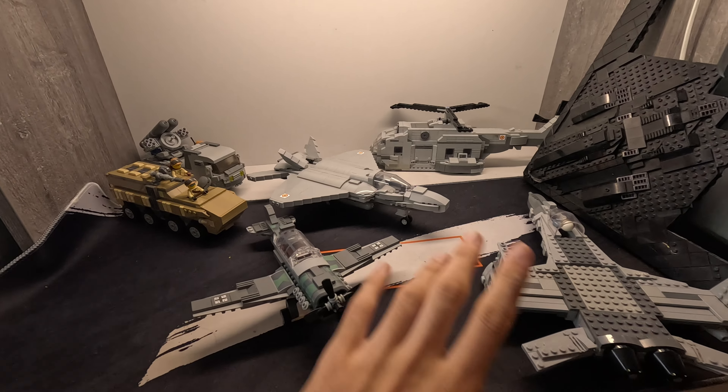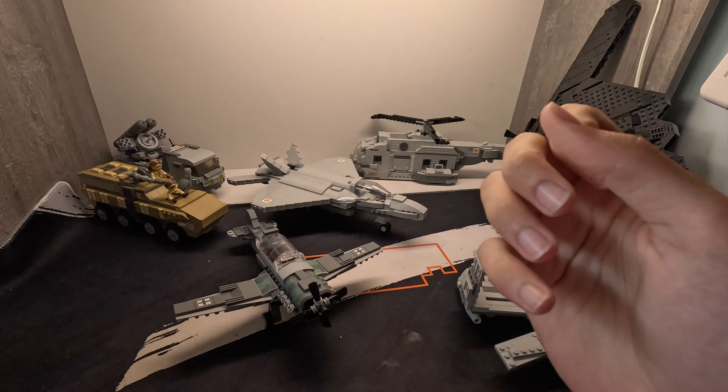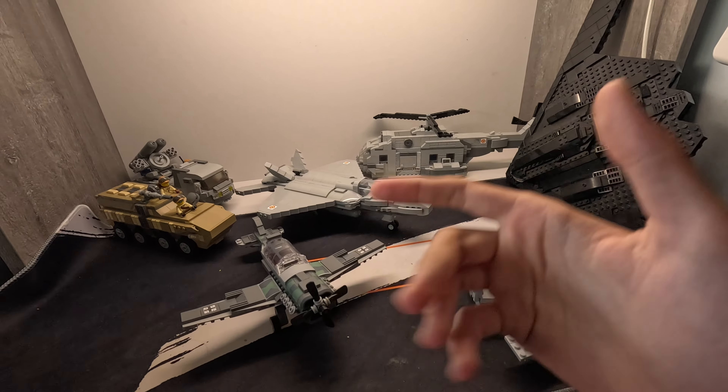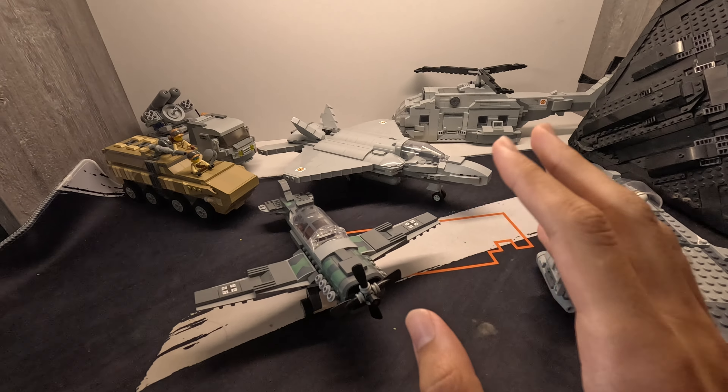Hello guys and welcome back to our video. In today's video I'm going to be teaching you guys and helping you get Lego military vehicles, figures, and everything you would want related to military stuff.